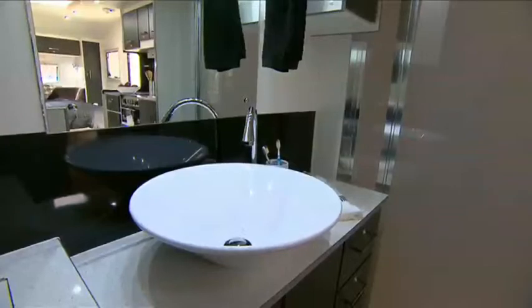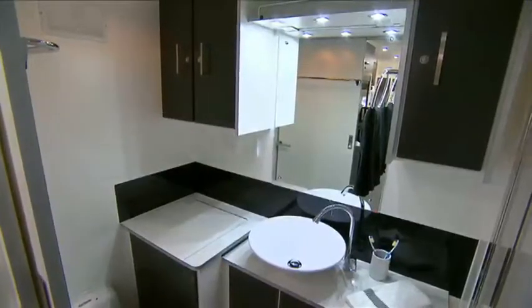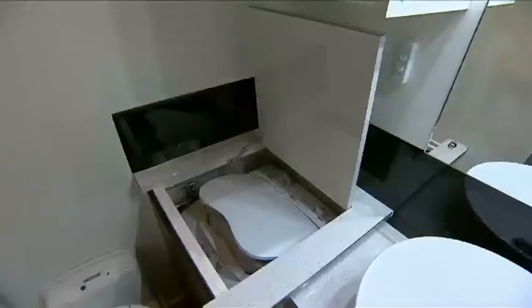Through a sliding door, there's a spacious separate ensuite with heaps of cupboard space, shower, toilet and even a washing machine.